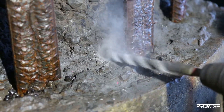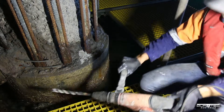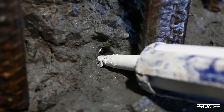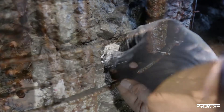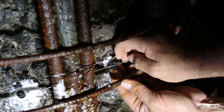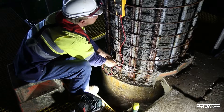To enable the installation of sacrificial anodes, holes were drilled at the top and bottom of the piles at 250mm spacings. The anodes provide ongoing electrochemical protection to the reinforcing steel in the existing concrete. All connections were meticulously checked for continuity to guarantee the success of the anodes in significantly extending the life of the wharf piles.